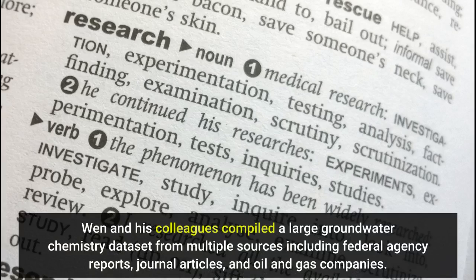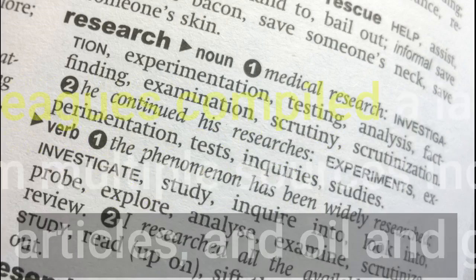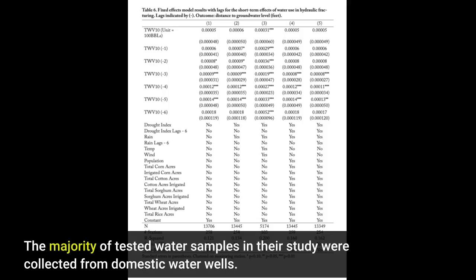Wen and his colleagues compiled a large groundwater chemistry dataset from multiple sources, including federal agency reports, journal articles, and oil and gas companies. The majority of tested water samples in their study were collected from domestic water wells.